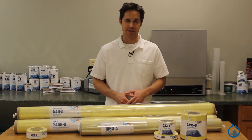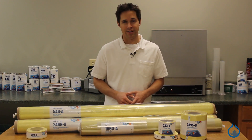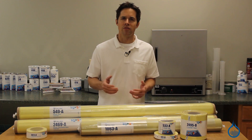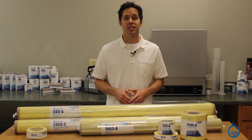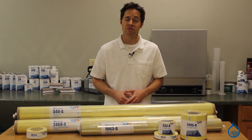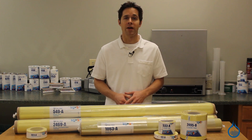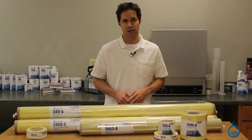Hi, I'm Steve from Fiberglass. Today we'll talk about the Kevlar reinforcements offered at fiberglass.com. Kevlar was one of the first high-strength synthetic fibers to gain acceptance in the reinforced plastic industry since its discovery nearly 50 years ago. It is a proprietary product and trademark owned by the EI DuPont Danny Moore Company.